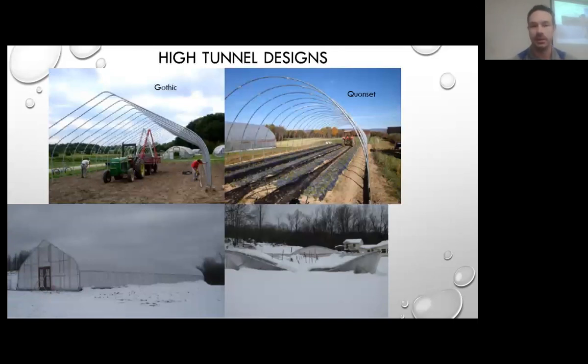These are examples of the Gothic on the left, which sheds snow much better and can withstand snow loads. We also have a Quonset example, just to show the comparison between the tunnel styles.